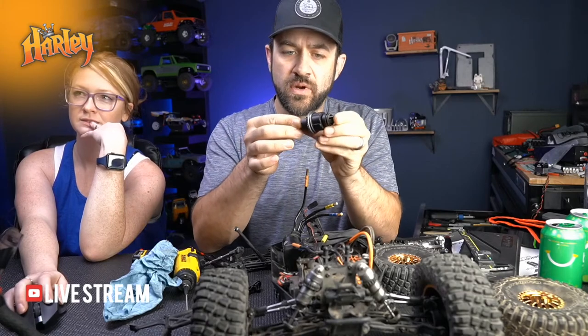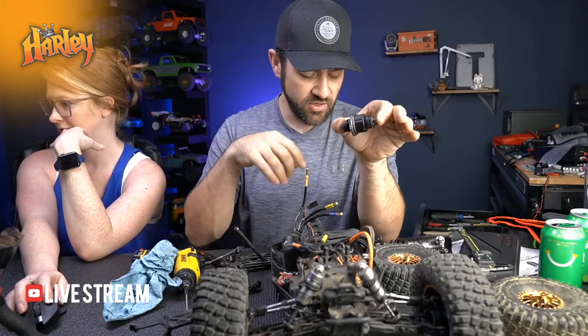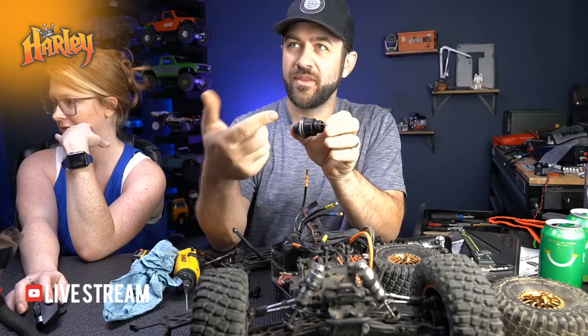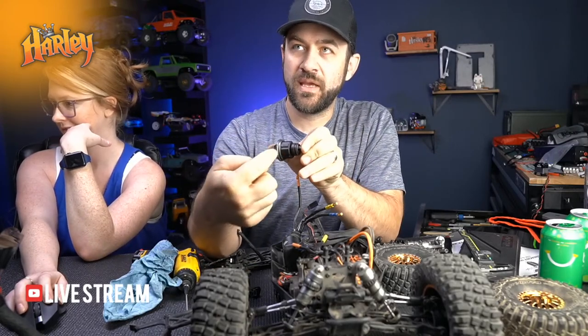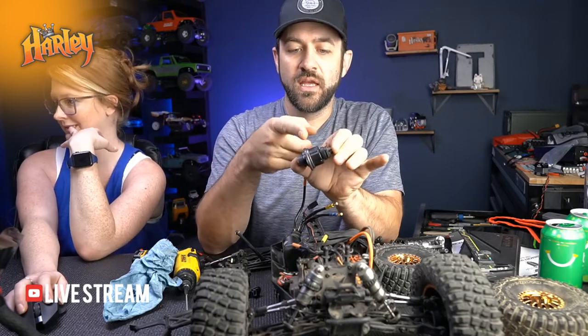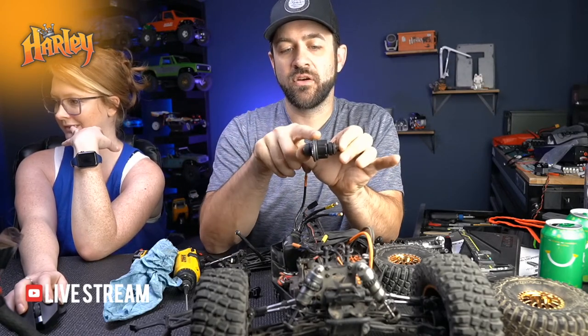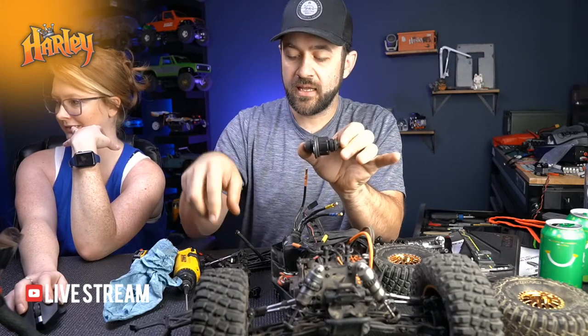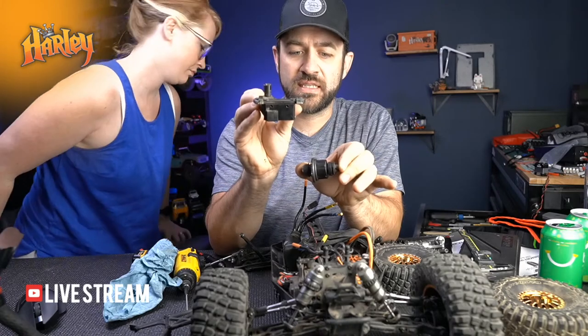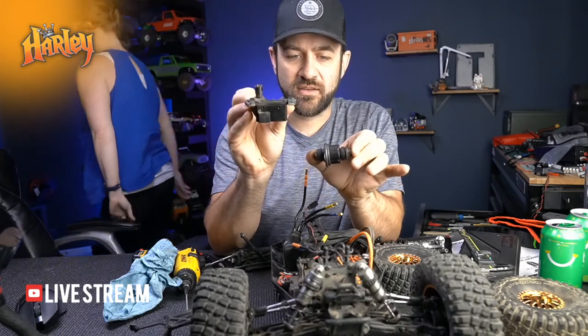This is the rear diff. Normally you'll see a diff where the pinion goes in the center and drives the teeth, but on this one they flip that gear over so the teeth are on the outside and the input for the differential is way offset. It helps with clearances.